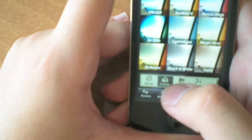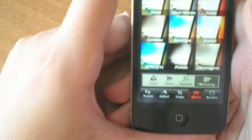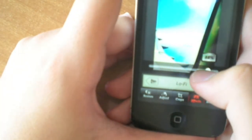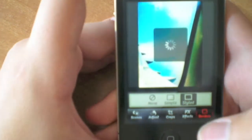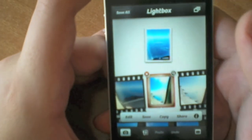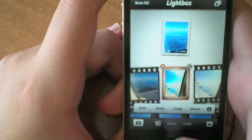In the effects section you have color effects, retro effects, special effects, and analog effects which you have to purchase in order to use them — I purchased them for £0.99. You can apply effects like lo-fi and adjust how much of the effect you want. You can also add borders, click done, and there's your picture. As I said before, you can share it, copy it, edit it, browse through your photos, or take a new picture. That's it about Camera+.